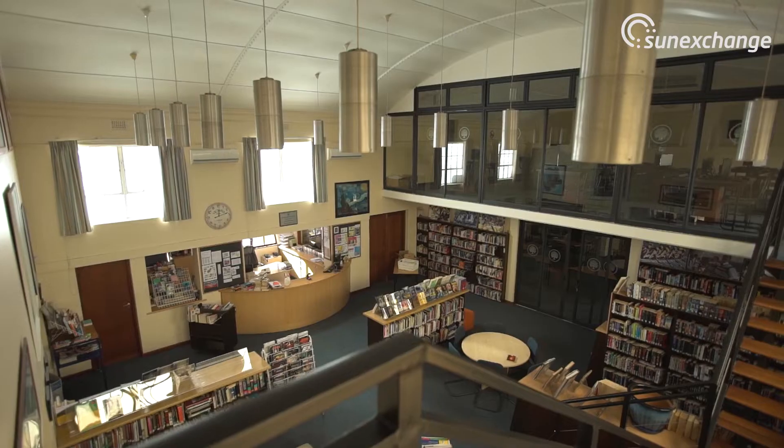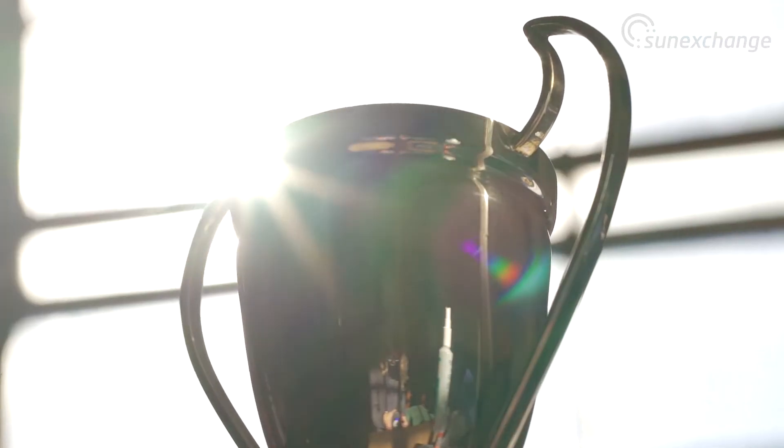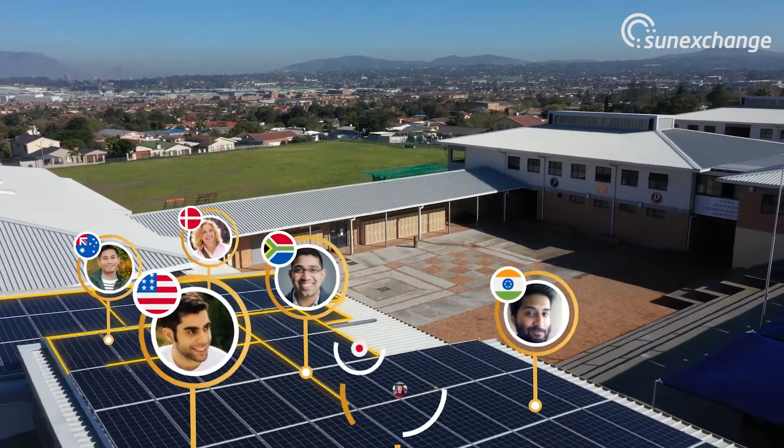For a school, any money you can save you can use for educational purposes. And how exciting that somebody in a far distant part of the world is going to buy a panel that goes on the top of our roof.